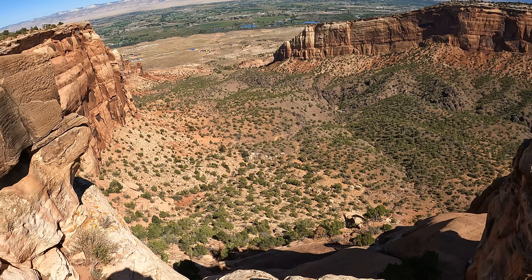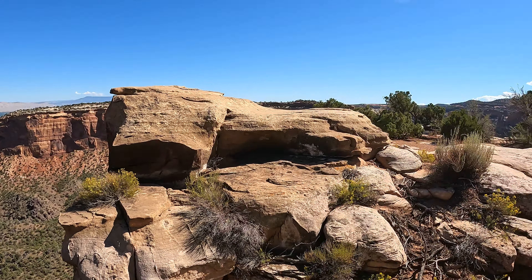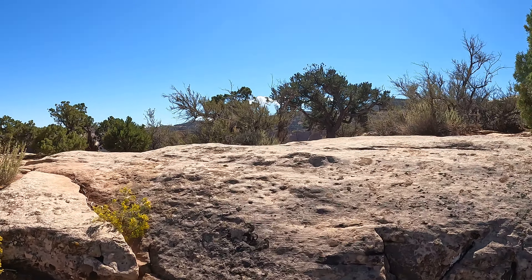You wouldn't want to fall down there. It's incredible down there. This is down below the visitor center.